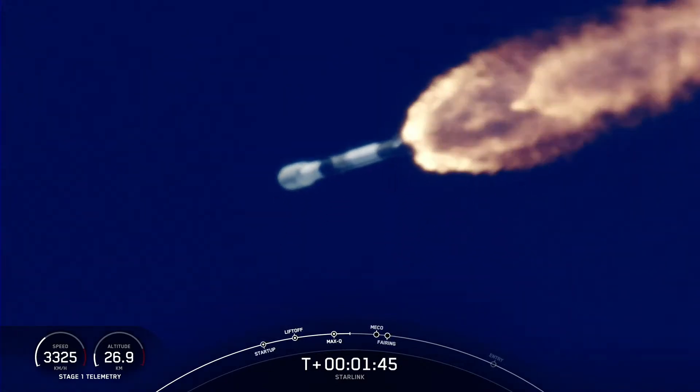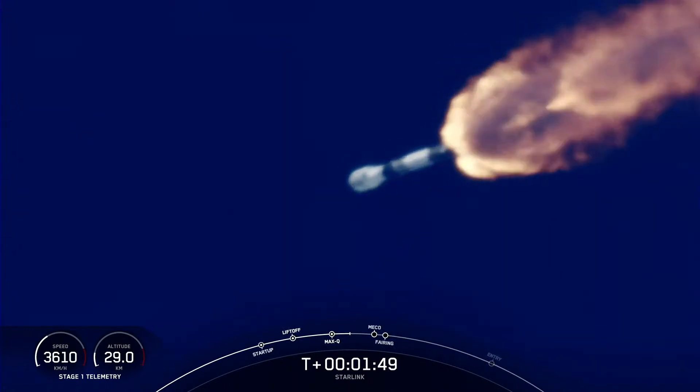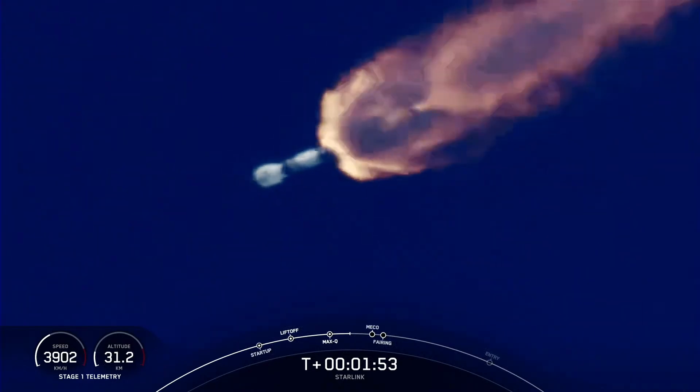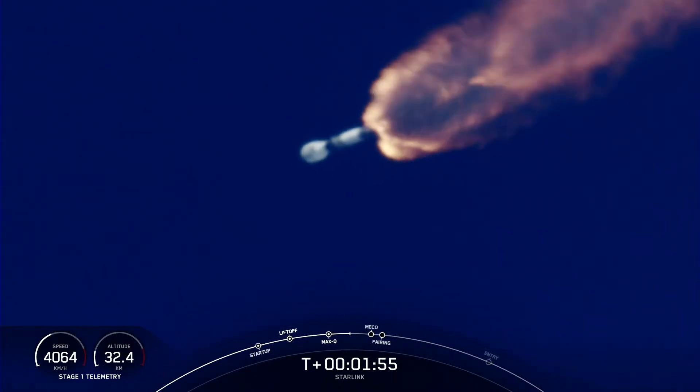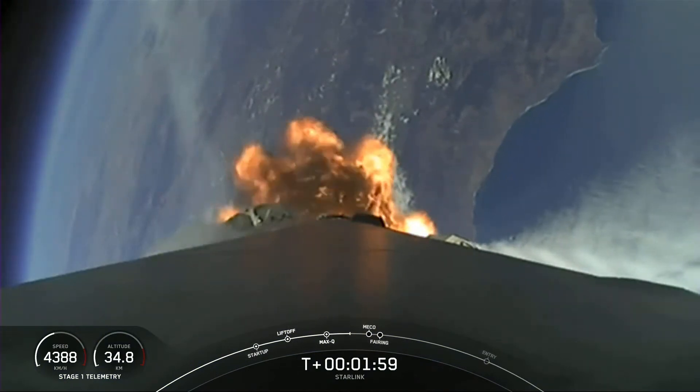Vac-E has started. With that callout, we heard that the second stage is preparing to ignite its Merlin vacuum engine. We're less than one minute away from main engine cutoff, stage separation, and second engine start.